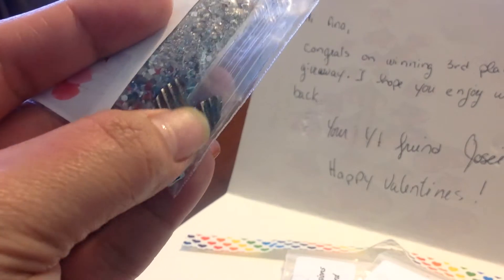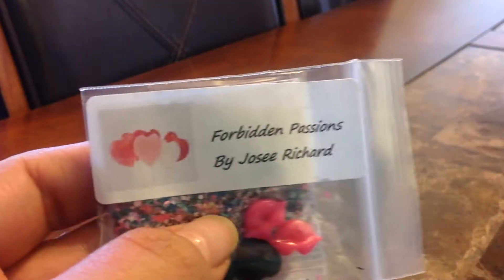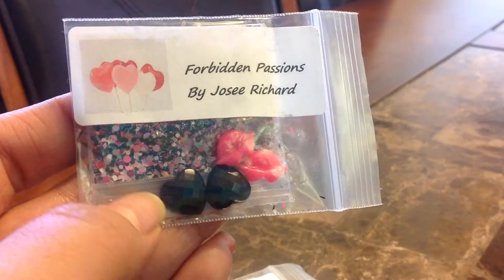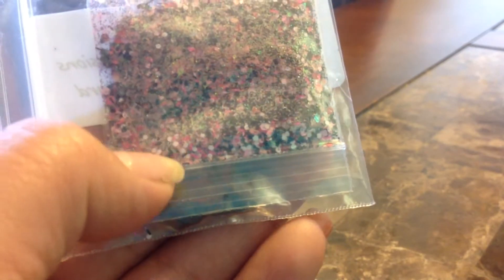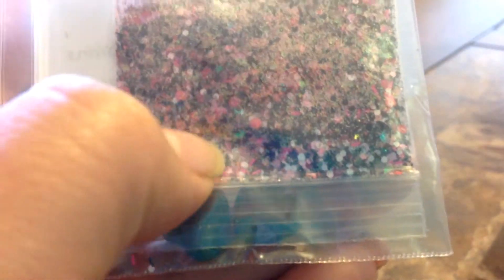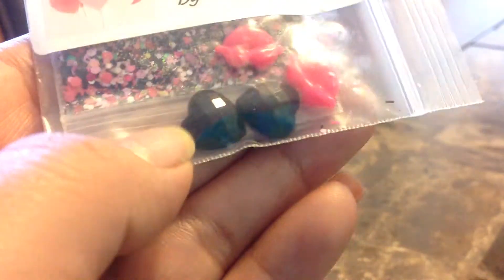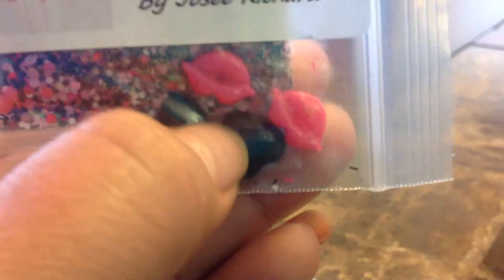She also sent me some horse-eye cat-eye flatbacks — very pretty. Then she also sent me another mix, I think from the same collection, called Forbidden Passions. This one has a lot of greys, blacks, and pink. It's very, very pretty. This one came with a pair of lips and two-part flatbacks.